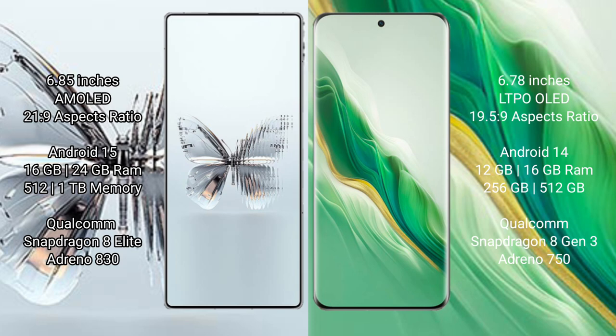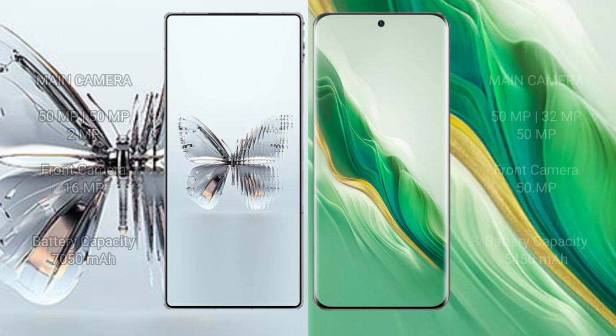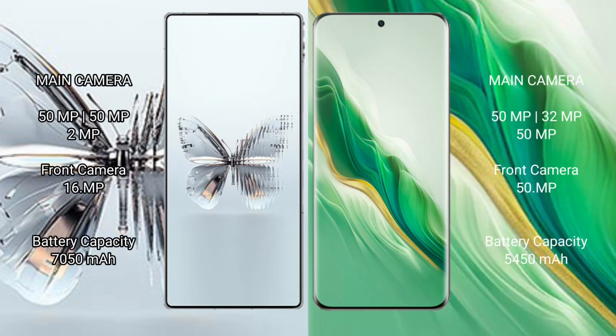Red Magic 10 Pro Plus features a triple rear camera setup of 50 MP plus 50 MP plus 2 MP, and a 16 MP front camera. Honor Magic 6 features a triple rear camera setup of 50 MP plus 32 MP plus 50 MP, and a 15 MP front camera.